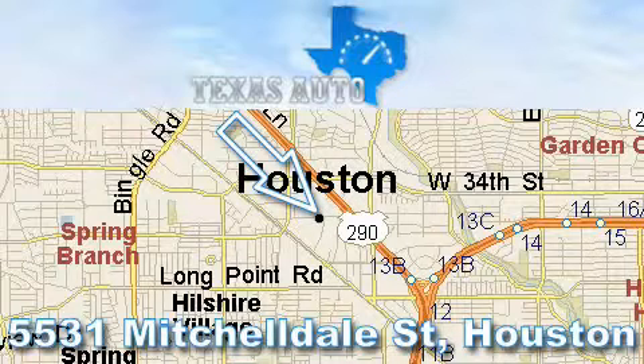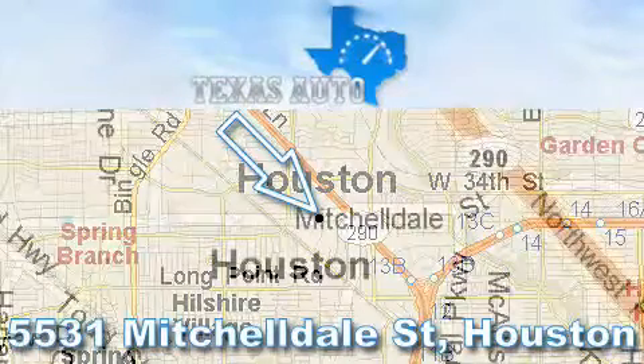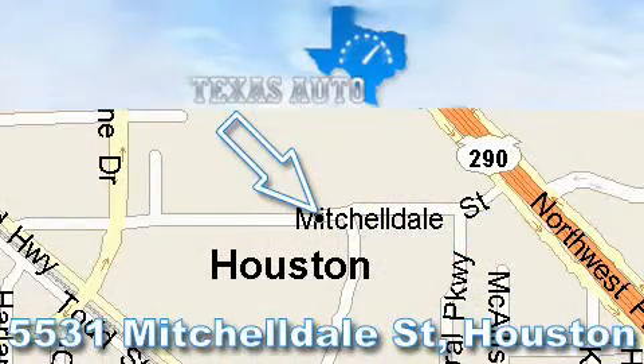For more information, please call our friendly sales staff at 1-866-451-8395 and check out our website at www.TexasAutoOnline.com. Thank you!